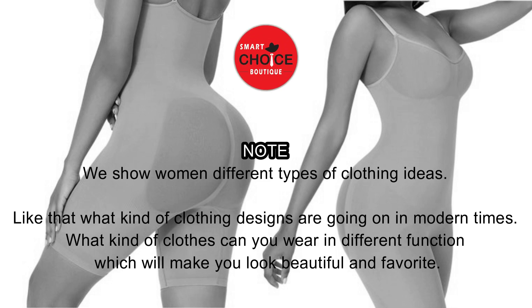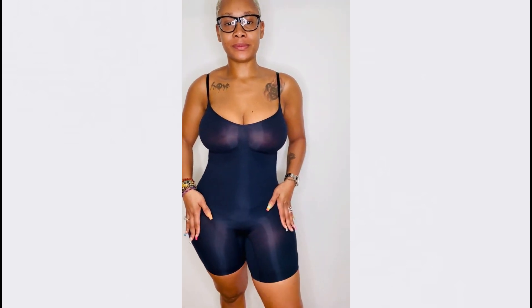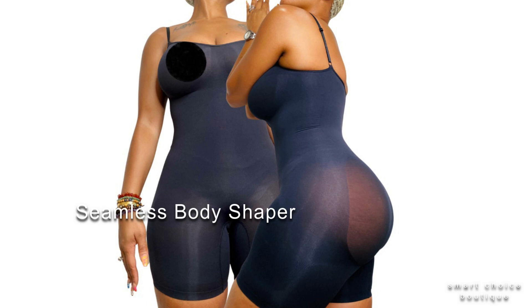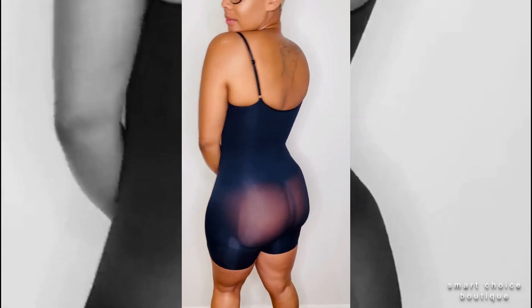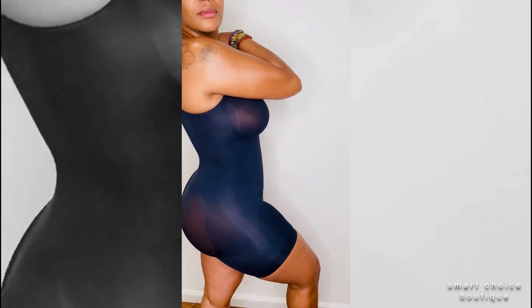Welcome back to our fashion channel, Smart Choice Boutique. No.1: seamless body shaper. Fully body smooth seamless body shaper works perfectly in shaping your body with compression in the tummy.